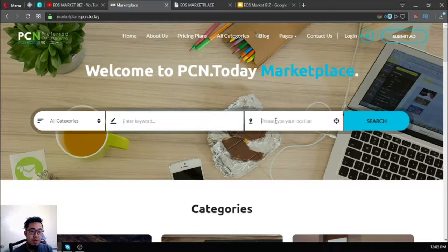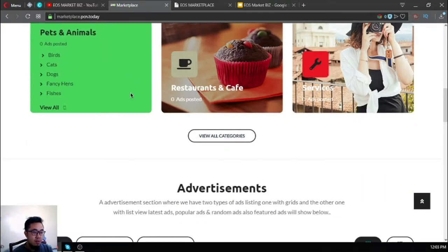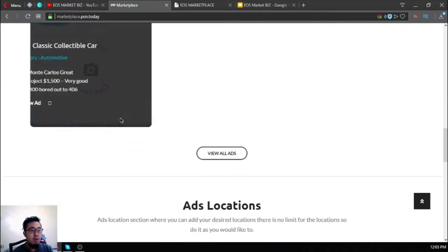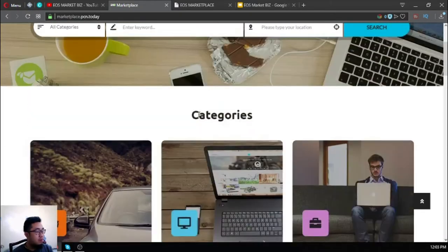You can put a keyword and type your application. It's just like — if you're from the Philippines — it's like Lazada, or it's like Amazon. The only difference is they focus more on cryptocurrencies here, because they accept cryptos. So this is the first website.